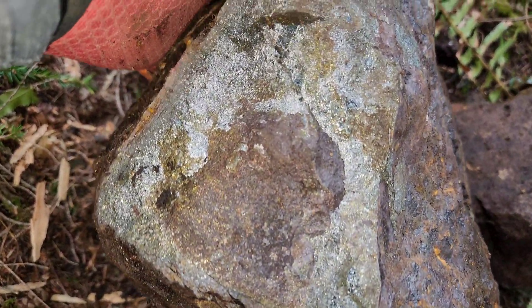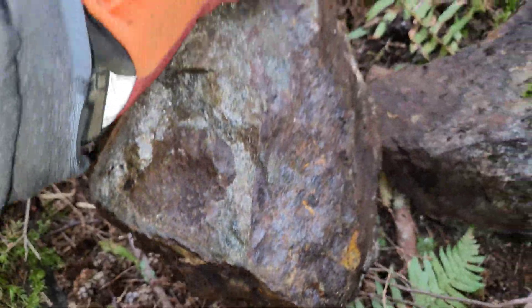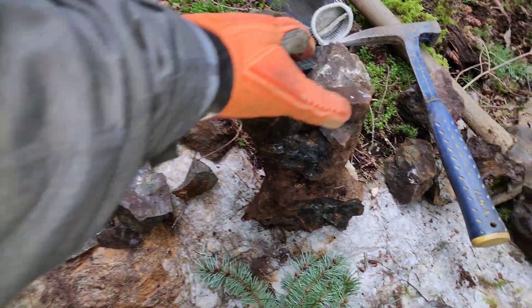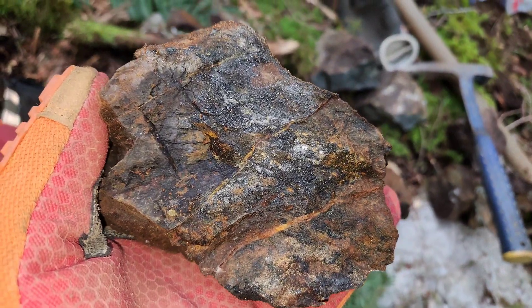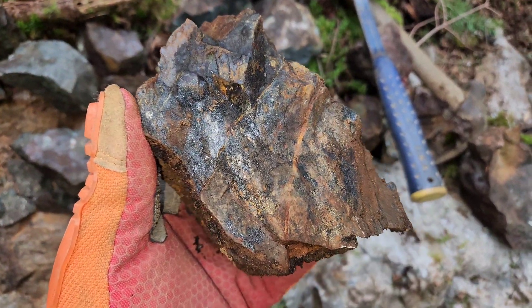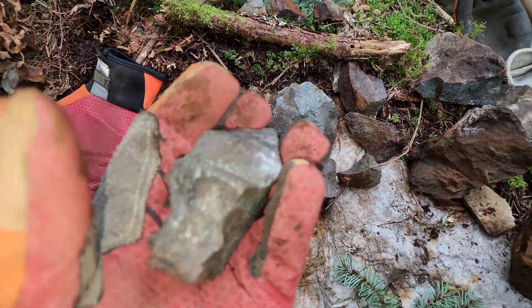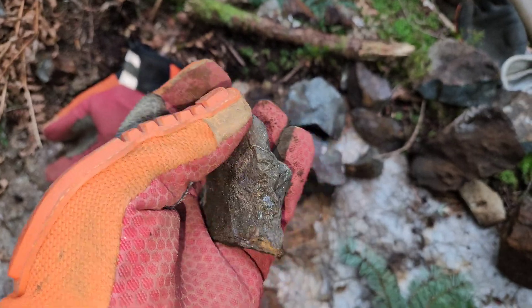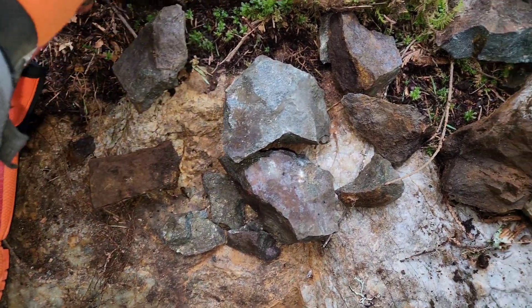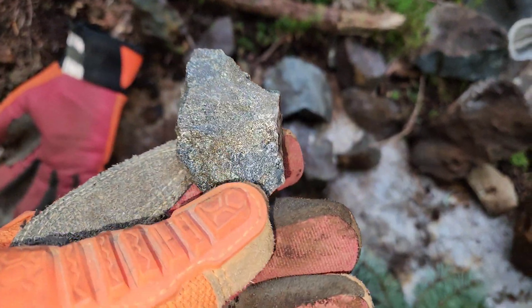As you can see, very nicely mineralized. I've got three little boulders here, and I've got some more samples here. This one has a bit of magnetite in it with some chalcopyrite. And these are some very nicely mineralized samples that have semi-massive to massive sulfides.